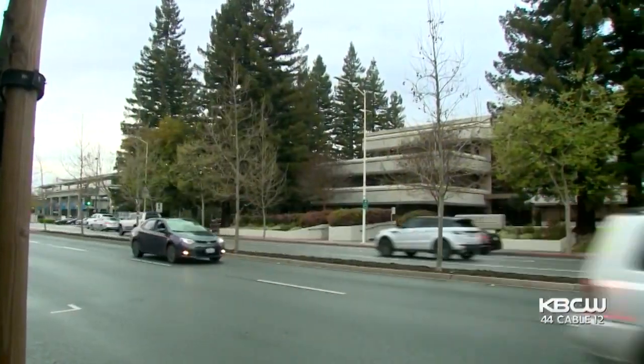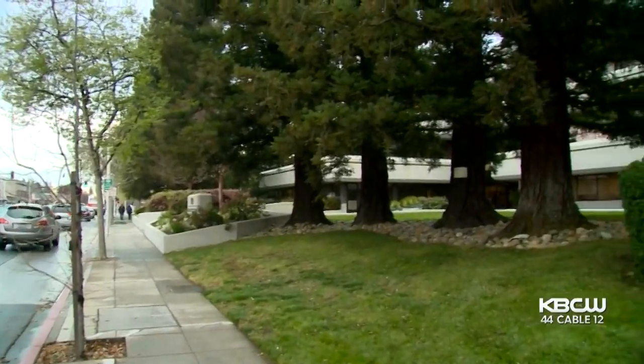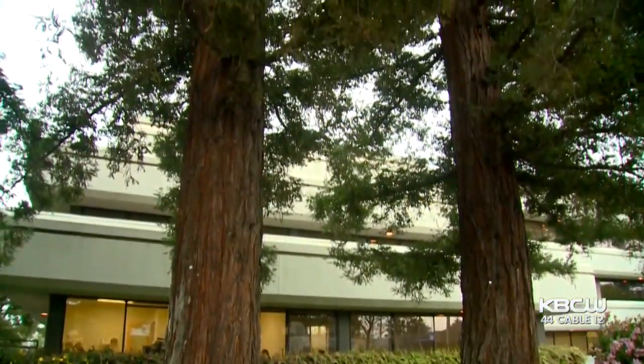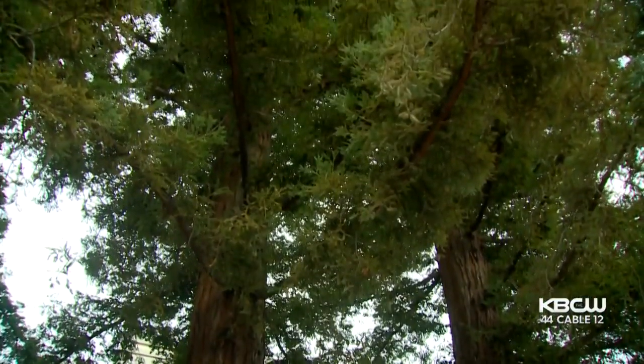At one of the busiest intersections of Menlo Park sit massive redwood trees planted nearly four decades ago. They're just majestic trees, but by this summer, seven of the healthy trees will be uprooted and gone for good. As one resident put it: 'We're removing healthy native heritage trees on city-owned land — that just doesn't add up.'